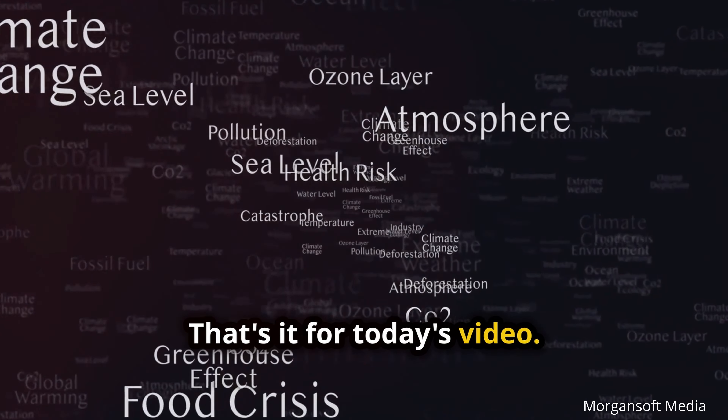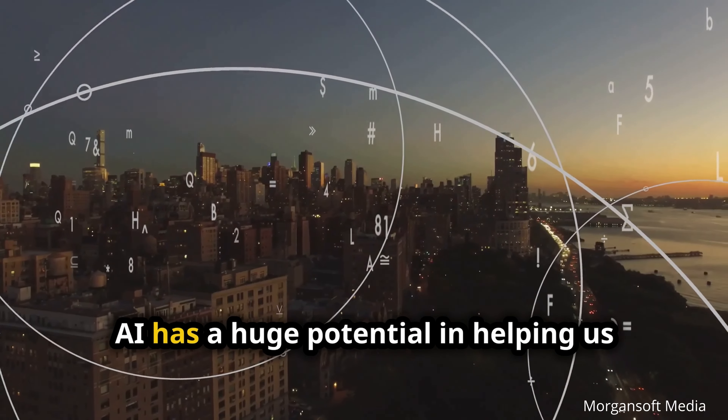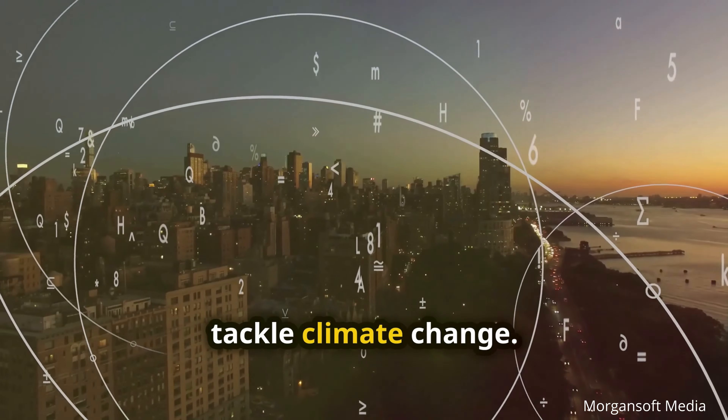That's it for today's video. AI has a huge potential in helping us tackle climate change.